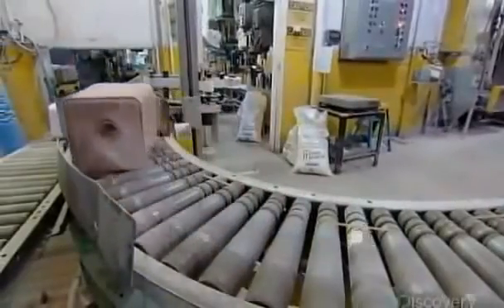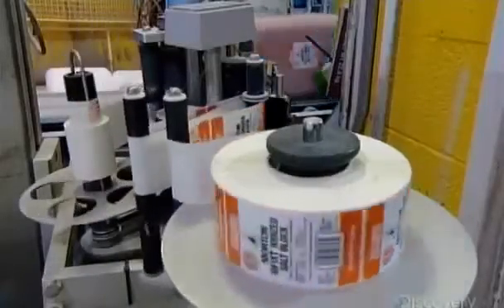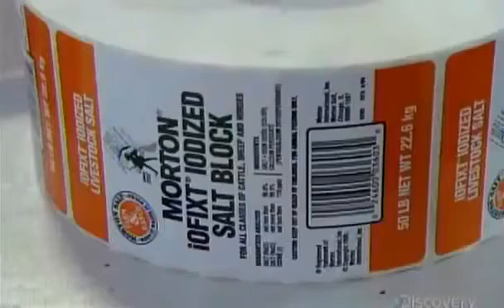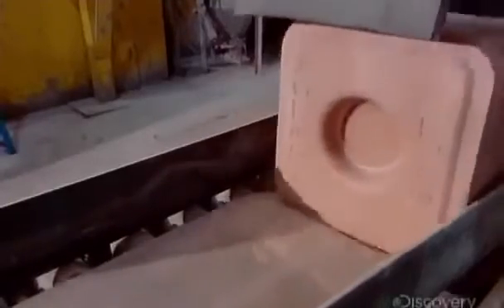A label identifies the type of salt block. This one contains iodine to prevent a thyroid disorder called goiter. A tasty and therapeutic bovine snack, courtesy of a saltwater lake and sunshine.